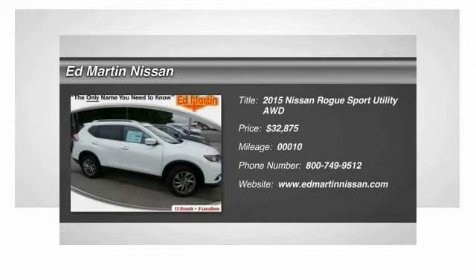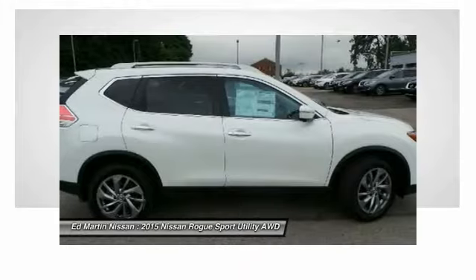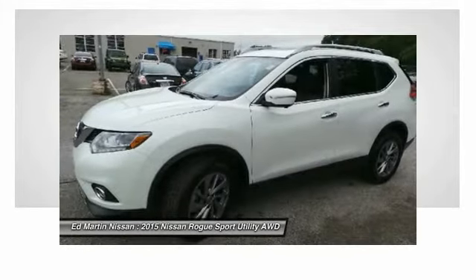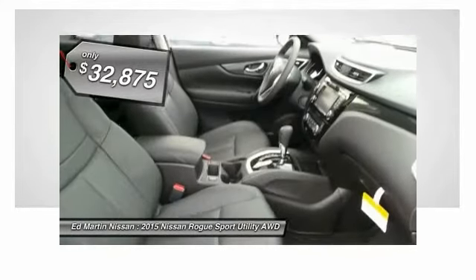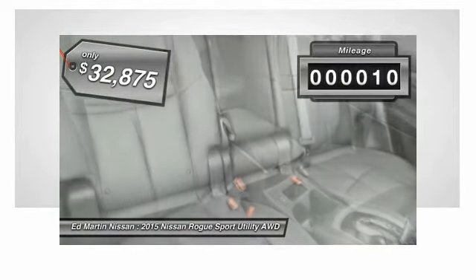The stylish Rogue gets 27 miles per gallon and still boasts nearly 58 cubic feet of cargo space. With a 5-star side impact safety rating and intuitive all-wheel drive for confident handling, the Rogue is more than you expect and everything you deserve, and is priced below $35,000. This vehicle has less than 100 miles.